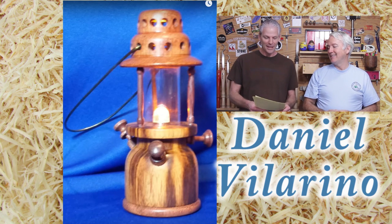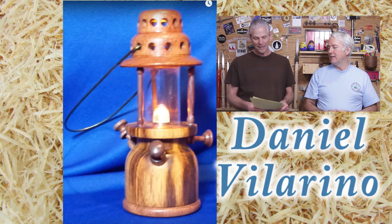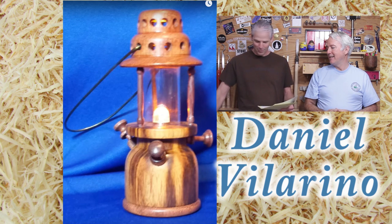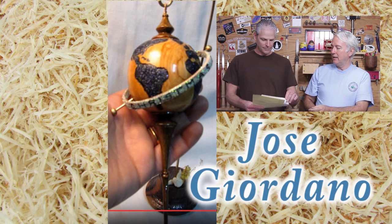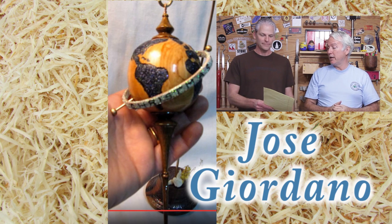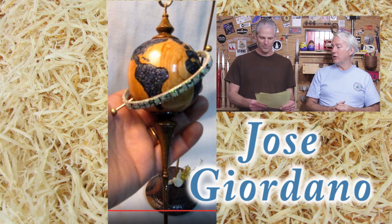Number three is Daniel Villarino, with a beautiful ornament and a great story. He made a little old-time lantern — beautiful job Daniel. He chose one of the collet handles as his prize. In second place we have Jose Guadano, and for his prize he selected the Easy Wood Tool Starter Set. Thank you Jose, good job.